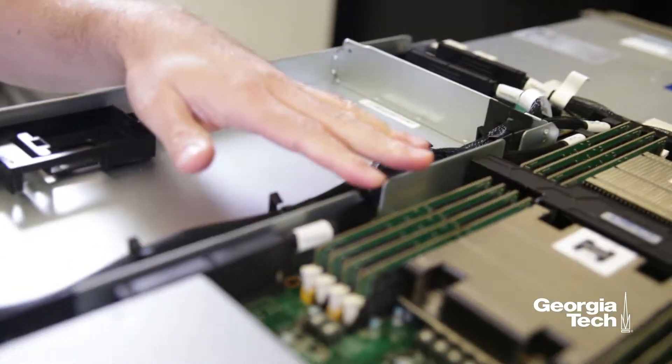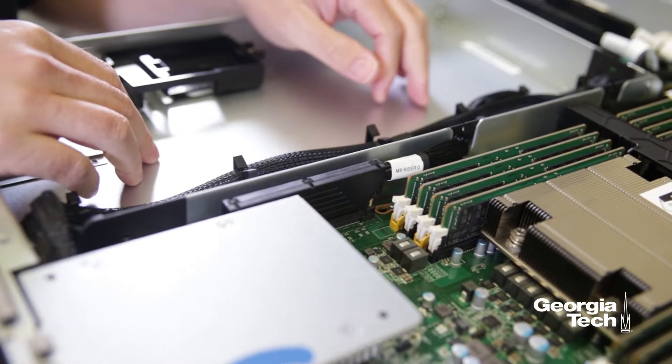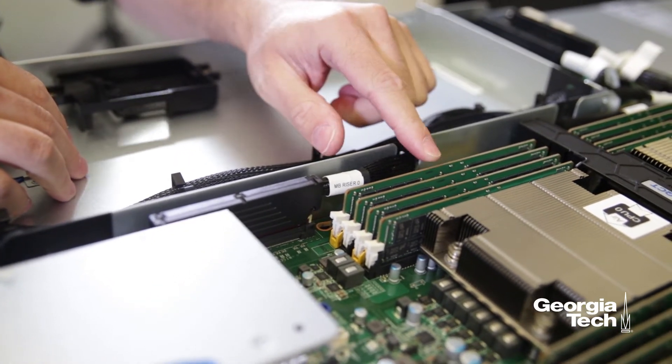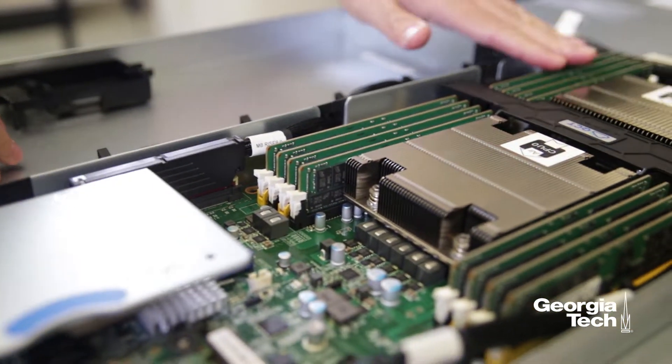The DGX1 has a dual Intel Xeon processor with 512 gigabytes of memory that you can see here in these 16 DIMMs.